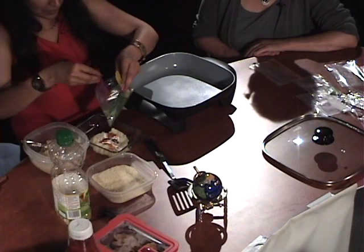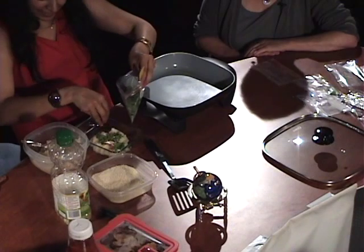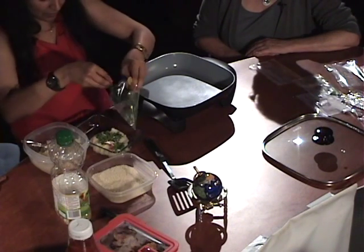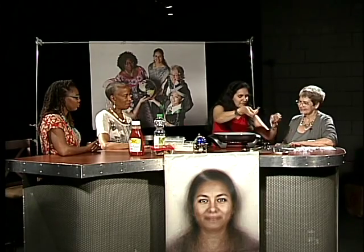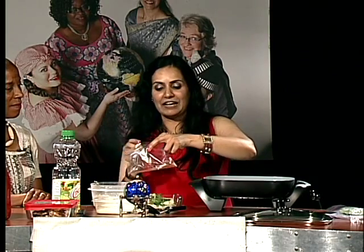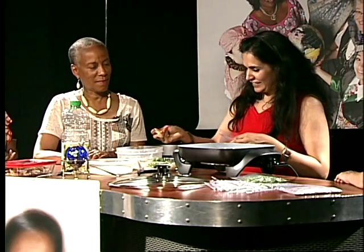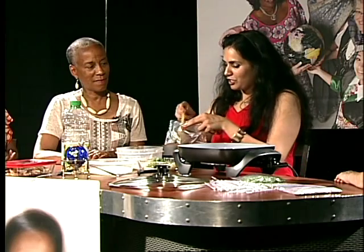Cilantro adds a nice flavor as well as color, and it's good for you too. I like to put in as much as you can. And then finally this is called garam masala, which we add in almost all Indian curries. Masala means spices, and you should add as much as you want to give a nice fragrance.